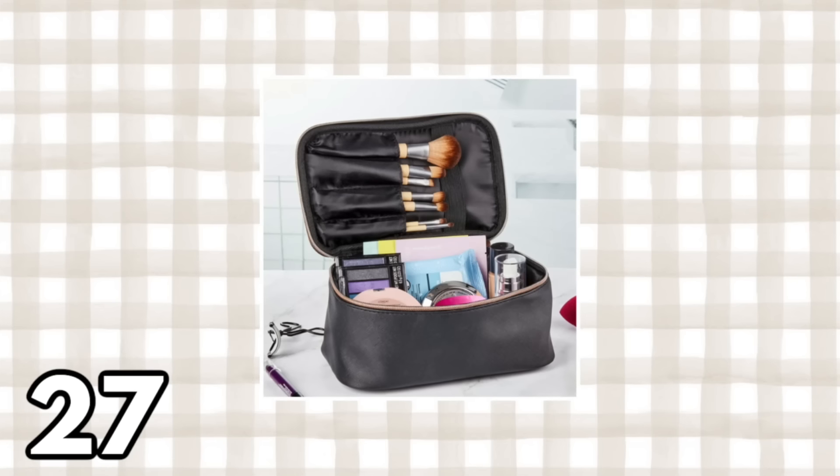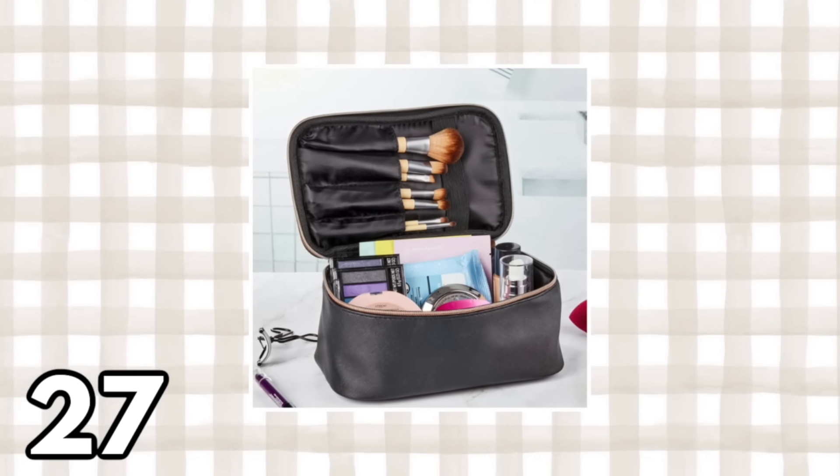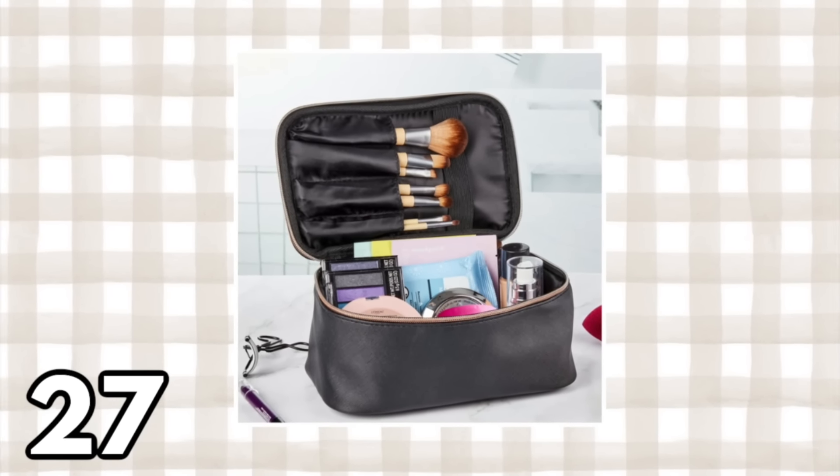Going a little smaller — this bag is $7.97. It has a nice handle at the top, and on the inside there's a flap with compartments for makeup brushes and a strap to keep them in place, plus plenty of room at the bottom for odds and ends. If you're a light traveler, this might be a great option.